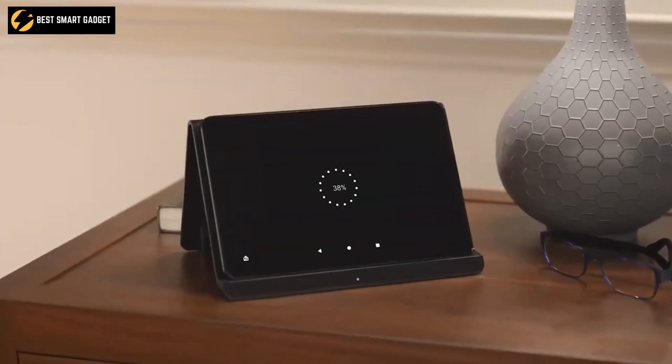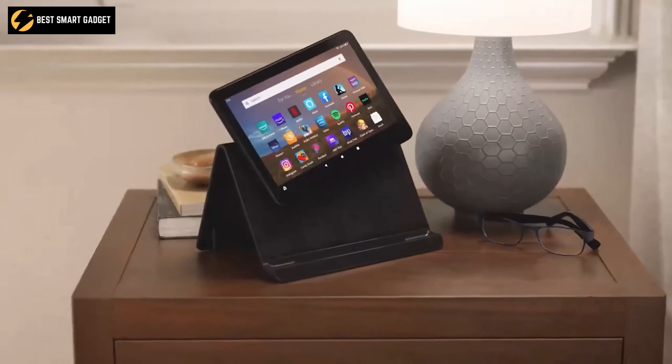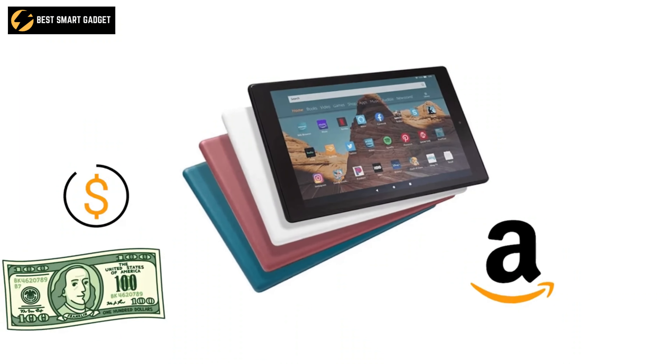So why the wait? Bring an Amazon Fire HD 8 Plus and enjoy Amazon content with surprising sound quality for just around $100.